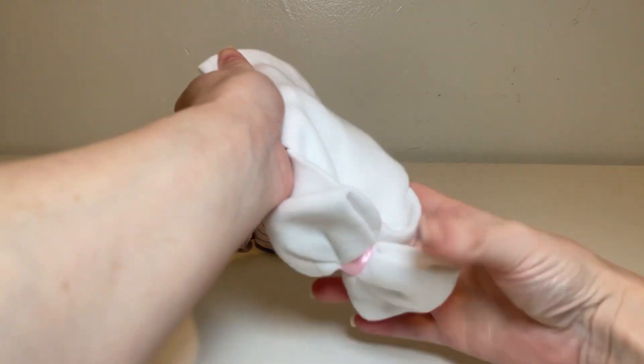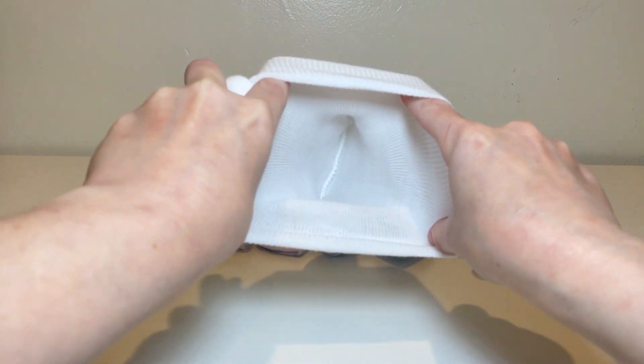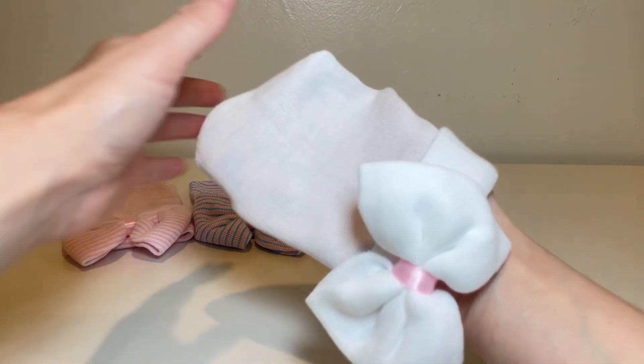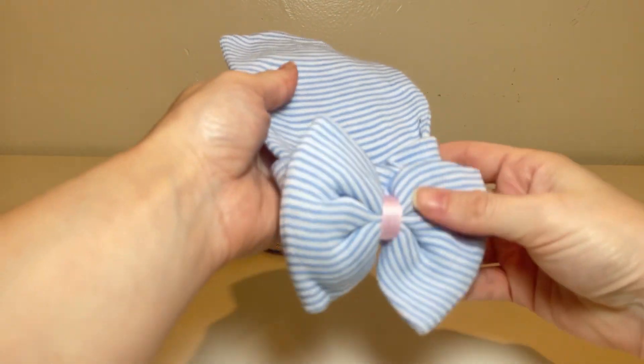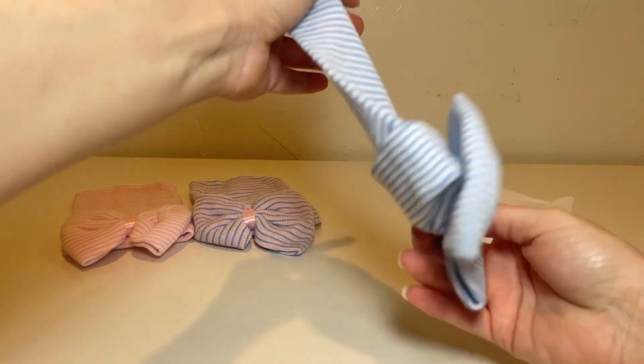To start off, these hats and headbands are absolutely adorable. The big bows on the headbands are just the right size and add a cute touch to any outfit. The material is soft and comfortable, which is important for any newborn or toddler. Plus, they come in a variety of colors and styles to choose from, so you can always find one to match your little one's outfit.